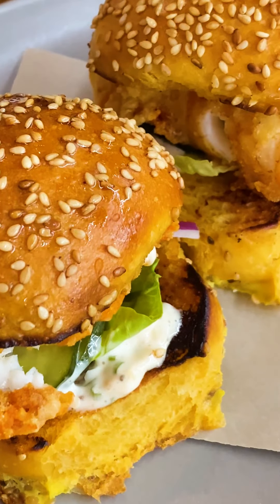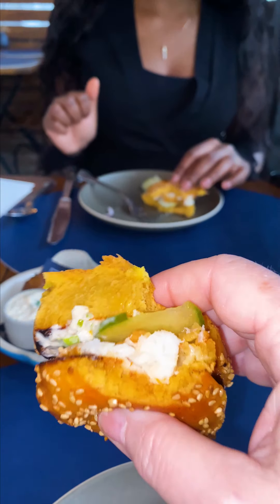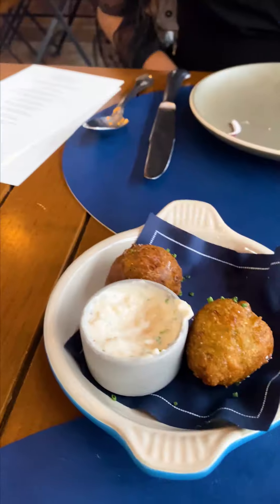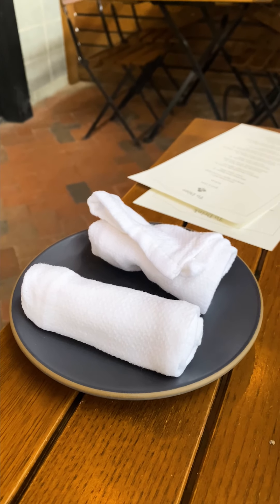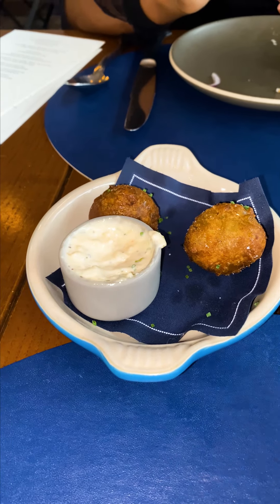We just happened upon The Dabney and stopped in, and I have to tell you, the food is amazing. We've tried a couple of things so far. These are the wild ramp hush puppies — also delicious, so good. They brought us towels so we could wipe our hands off after the hush puppies — very nice touch. These were compliments of the chef and they gave us a tour of the kitchen.